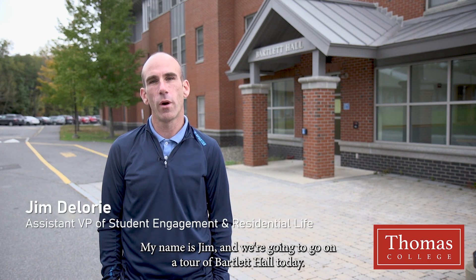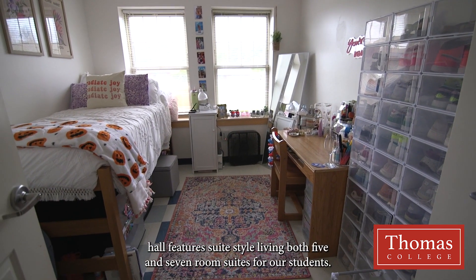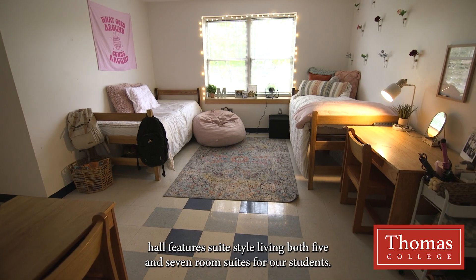Hi guys, my name is Jim and we're going to go on a tour of Barlett Hall today. We're going to go explore what it's like to live in a suite here on Thomas College's campus. This residence hall features suite style living — both five and seven room suites for our students.